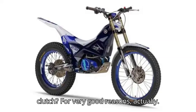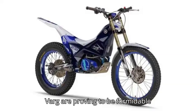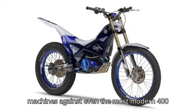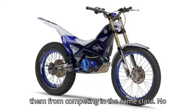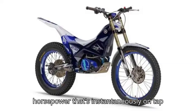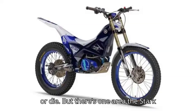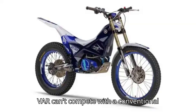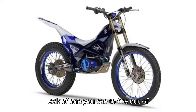Why would an electric bike need a clutch? For very good reasons, actually. Electric motocross bikes, like the Stark Varg, are proving to be formidable machines against even the most modern 450s — so much so that the FIM banned them from competing in the same class. No manufacturer could compete with the 80 horsepower that's instantaneously on tap. But there's one area the Stark Varg can't compete with a conventional motocross bike: the clutch, or rather the lack of one.